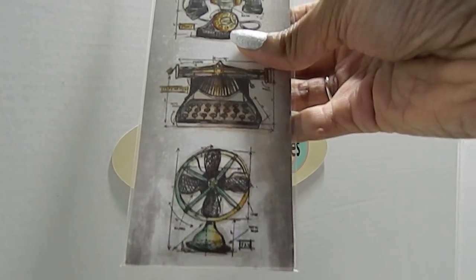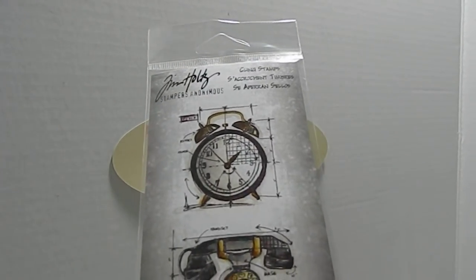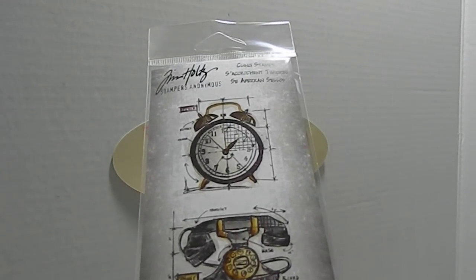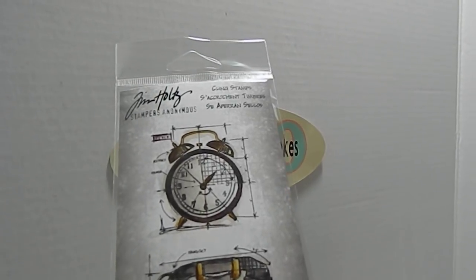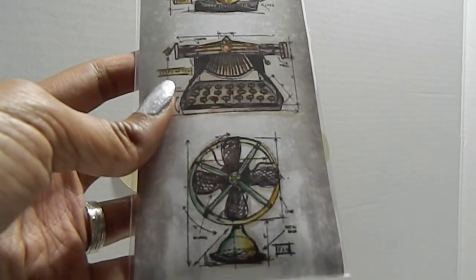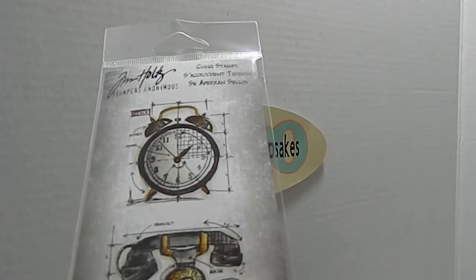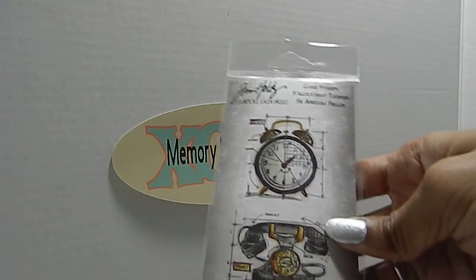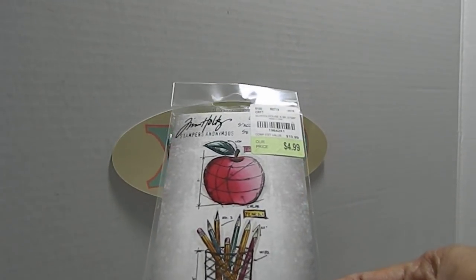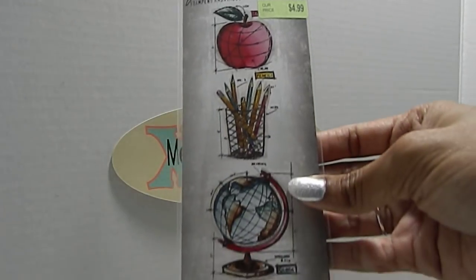Unfortunately this next one was the only one left at my location, and it didn't have a SKU on it — try tracking down the SKU from the previous stamps or call the 800 number. It has a fan, a typewriter, an old-fashioned telephone, and an alarm clock. Then there's the Schoolhouse set, SKU 1964281, which has an apple, pencils, a globe, and a stack of books.